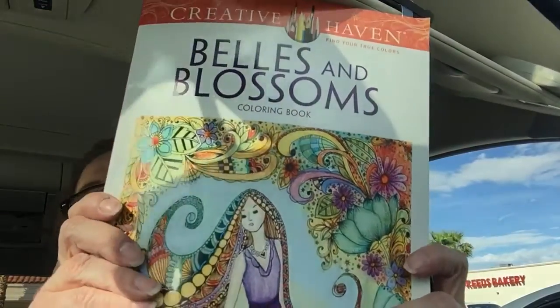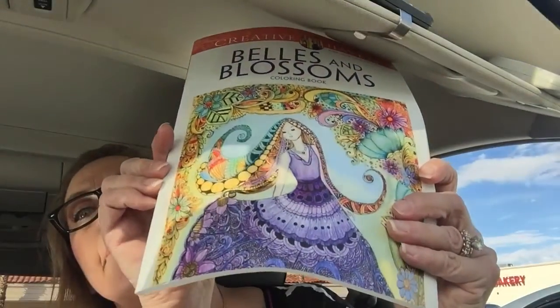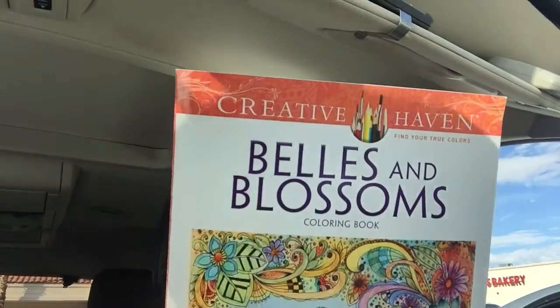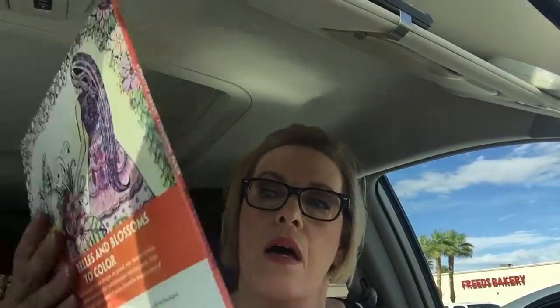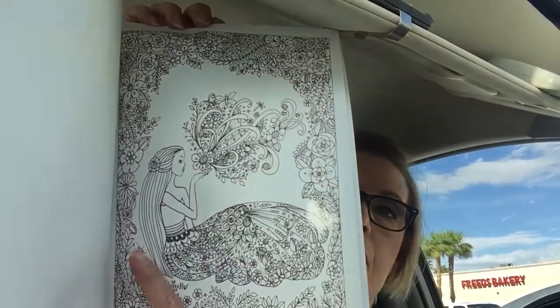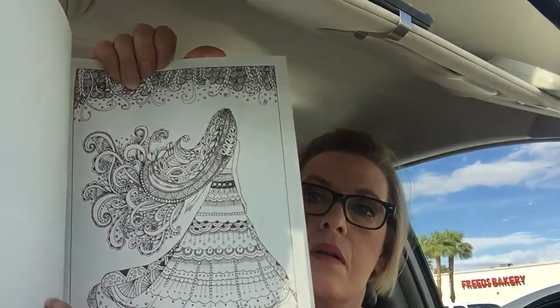And then I got Bells and Blossoms. Chrissa Bouquet is the artist. This was normally $5.99 and it came out to $3.49. I love coloring people — I did a lot of portraiture and watercolor back in the day. Look at that one! So anyway, got that one.